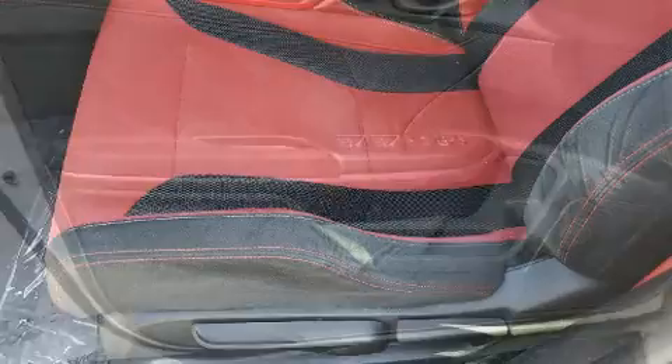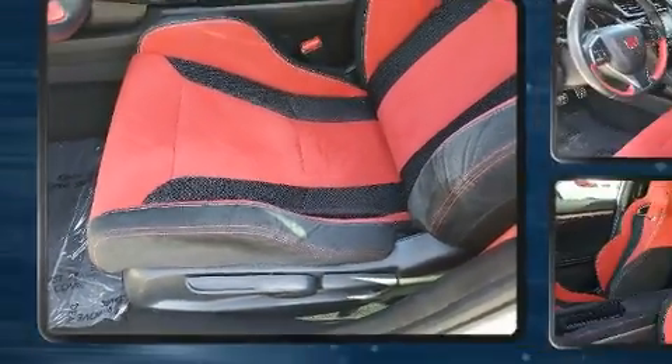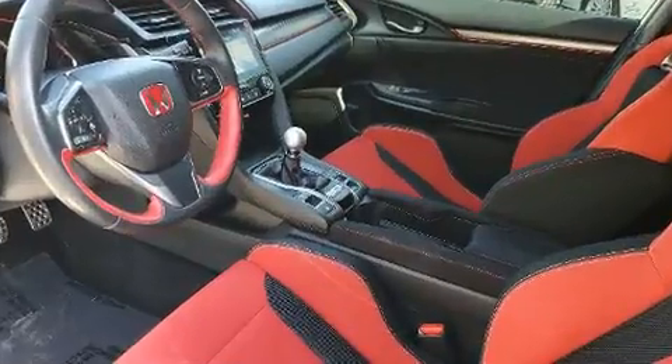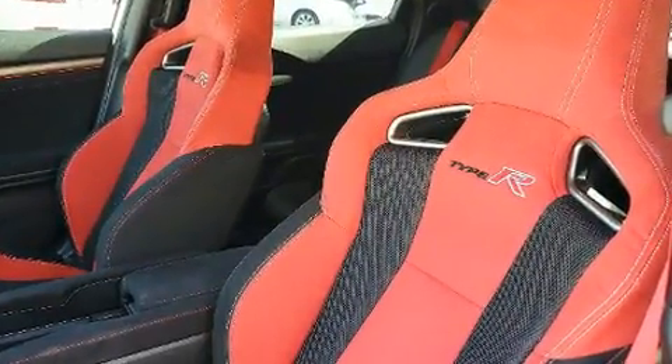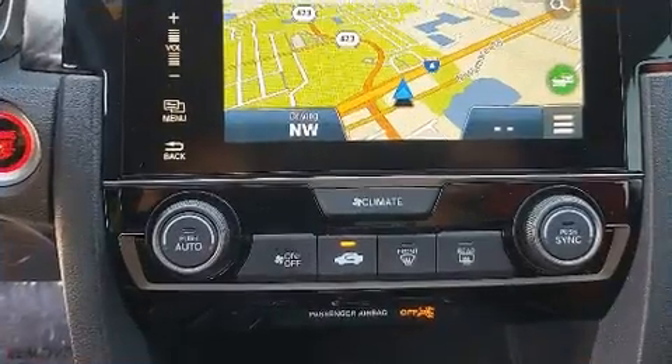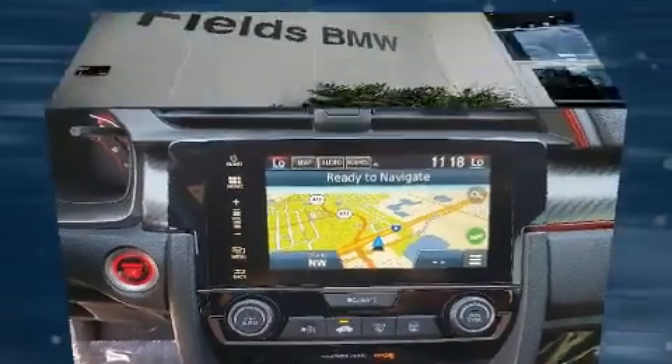Honda ensures the safety and security of its passengers with equipment such as front and side impact airbags, a panic alarm, and four-wheel disc brakes with ABS. Electronic stability control ensures solid grip atop the road surface, no matter how challenging the driving conditions.